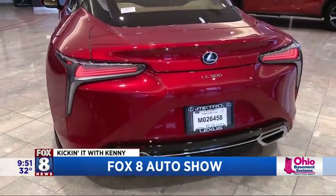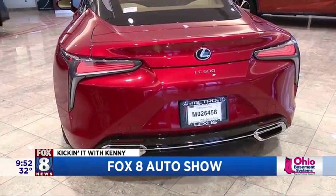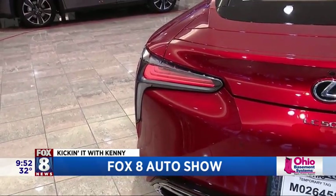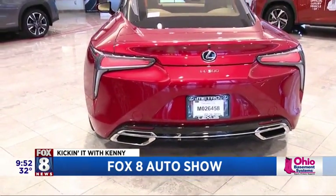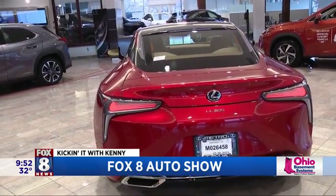Look at that. These are infinity taillights — it really has an infinite look to them, Kenny. We're using LED taillights and headlights these days. Any vehicle coming up from behind you, you're going to be much more visible from a safety standpoint. And those triple beam headlights — LEDs that we have up front — are like massive floodlights to light the path for you when you're driving at night.